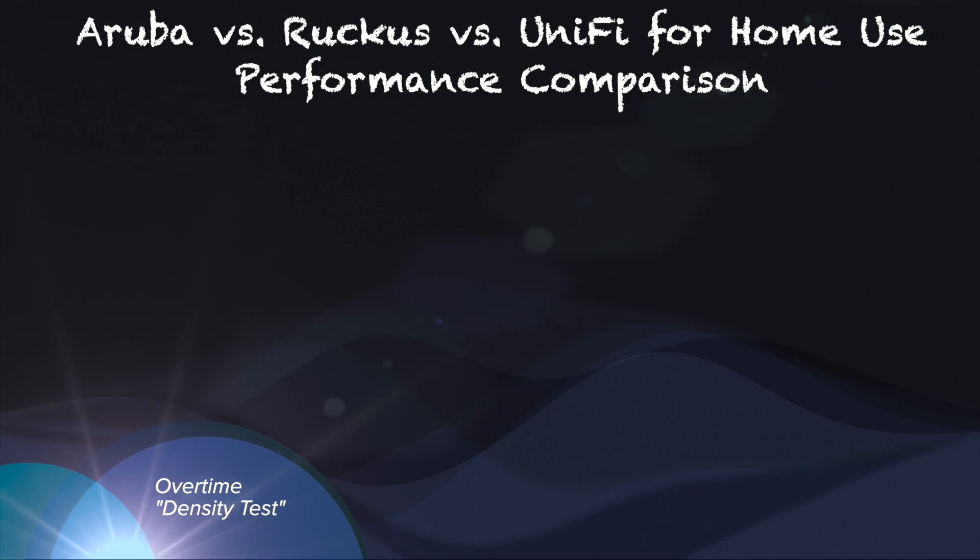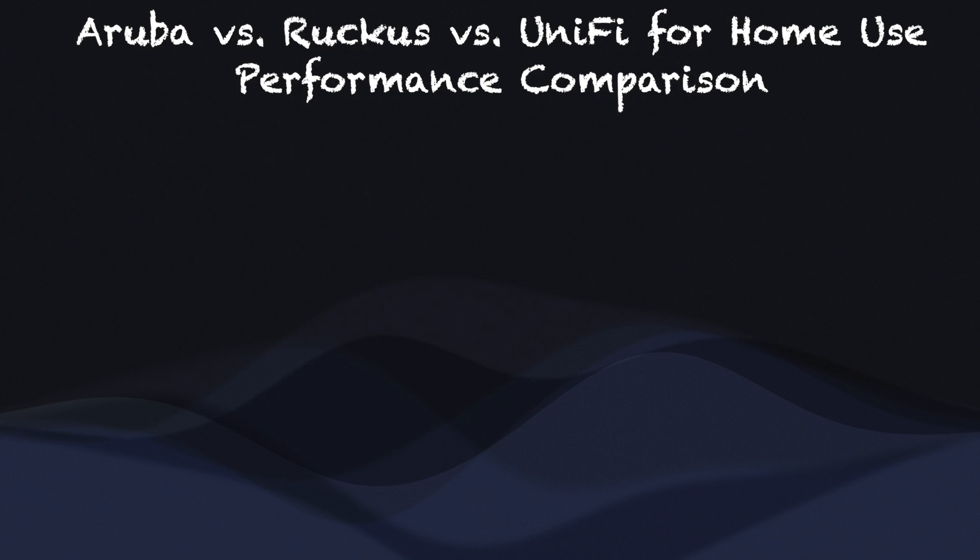Even though both Aruba Instant and Ruckus Unleashed access points are showing phenomenal performance, I recall a Ruckus-sponsored, Ruckus-designed test comparing specifically the R750 and AP535 for a high-density setting, where they concluded Ruckus is vastly superior. Although I can't do anything close to a real density test, I thought I might throw in a pseudo density test to see if I can at least confirm their conclusion is not readily rejectable.